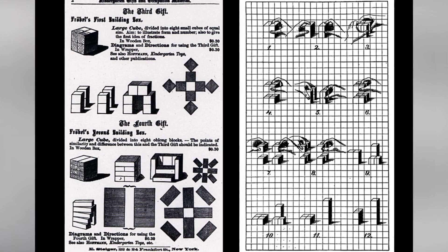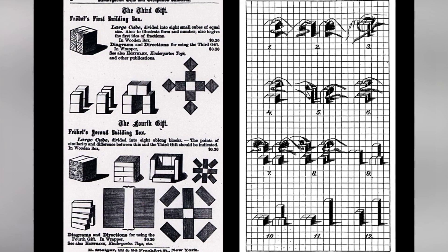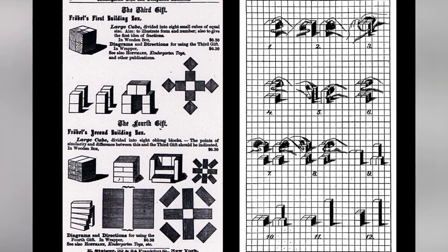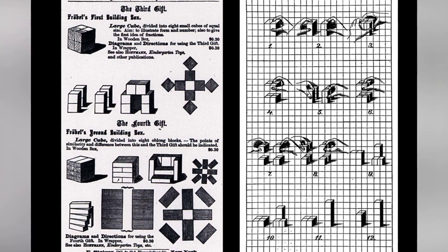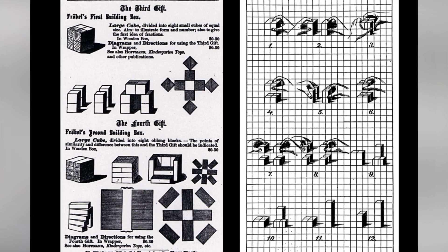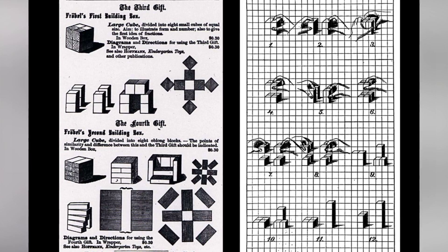Froebel believed that children should educate their sensibilities from a young age by playing with geometric shapes. One of these Froebel games his mother bought for him, always attentive to fostering the young boy's creativity. As for Wright and many other modern architects, these games were something unique. Many have mentioned how Froebel's games marked their childhood. He used to say, 'I still remember the touch of those wooden cubes on my fingers.' These games allowed him to reach such extreme abstractions as this house.